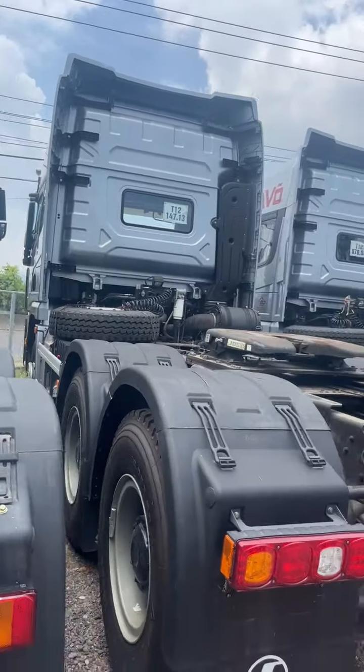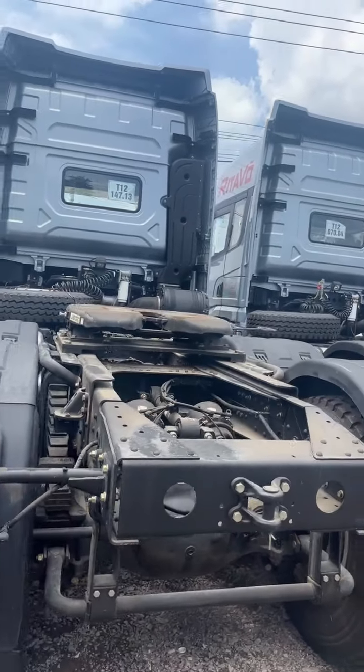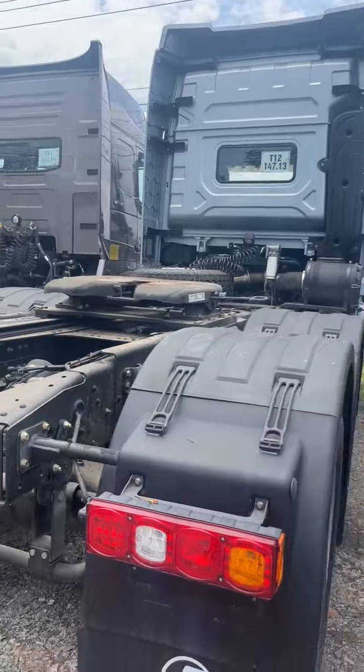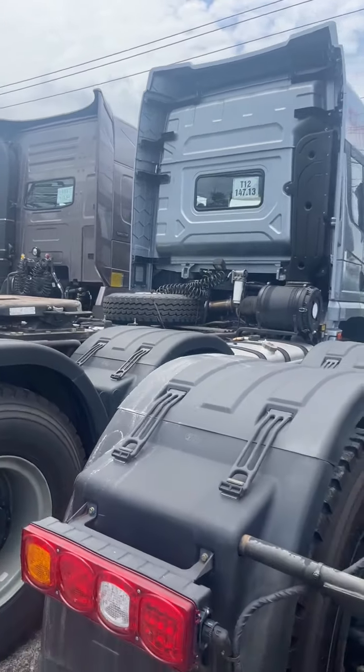Đầu kéo SACH MAN cầu dầu tỷ số truyền 4.42, động cơ 460 mã lực dành cho quý khách hàng chuyên chạy hàng quá tải. Kéo siêu trường siêu trọng thiết bị.